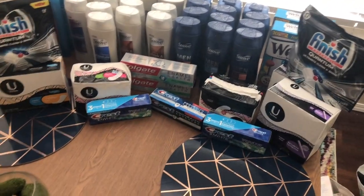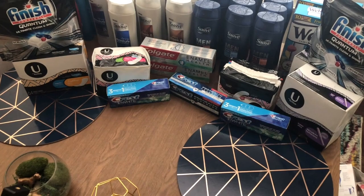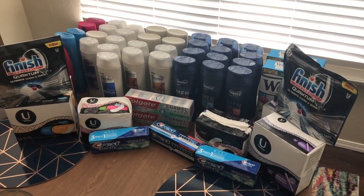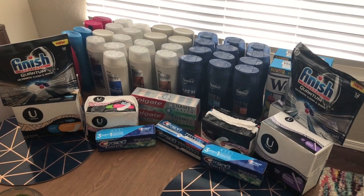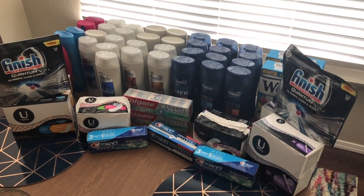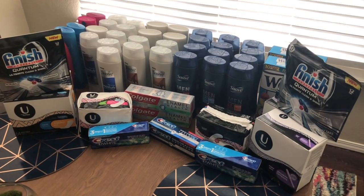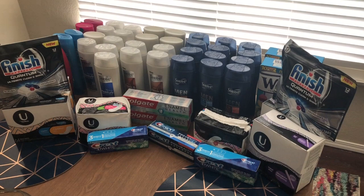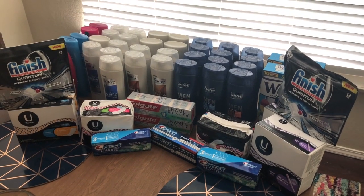So this is everything I ended up with across all four transactions — a $6.70 moneymaker for everything. It's pretty much all going to go straight to donations, so the local food bank is going to be really happy with this. And all it took was a little bit of my time and a tiny bit out of pocket, which I got back from rebates anyway or was able to use towards the rest of my cart.